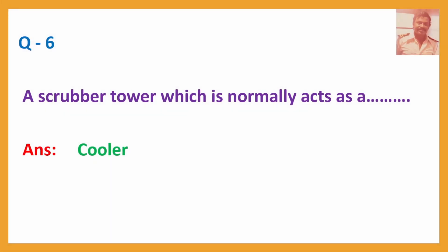Question No. 6: A scrubber tower normally acts as a — Answer: Cooler.